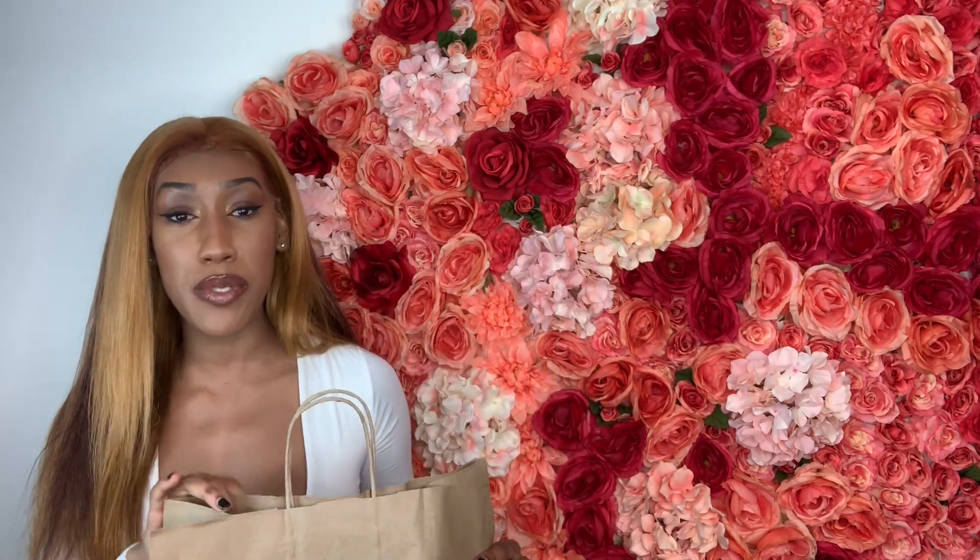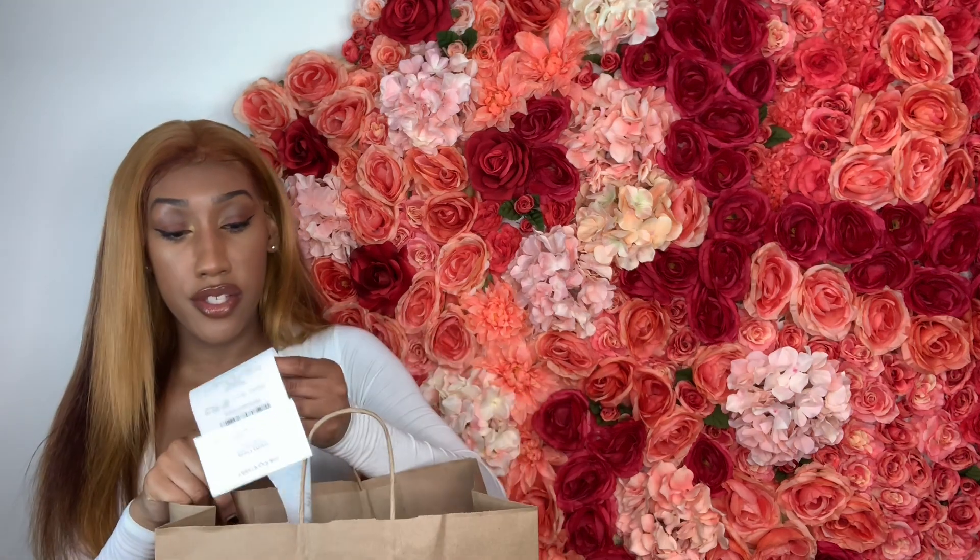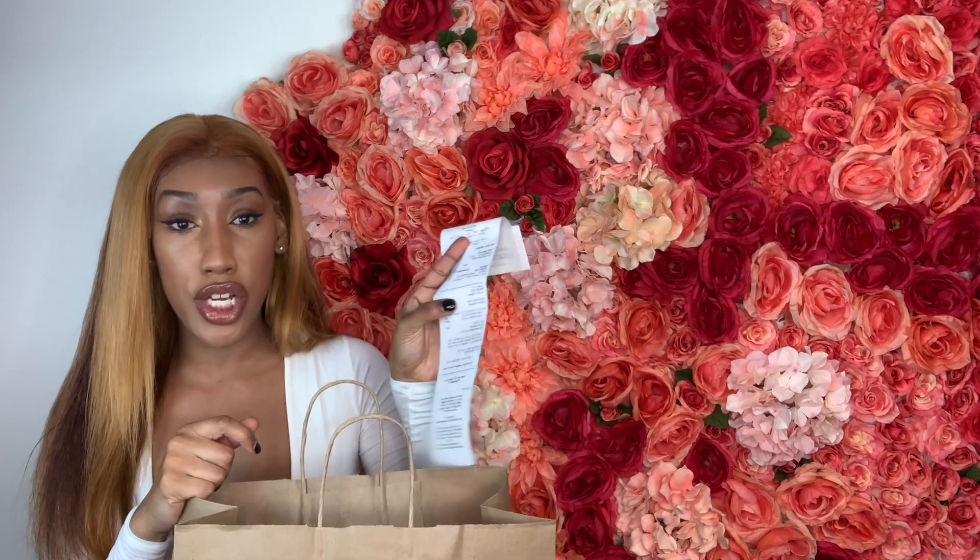Last but not least, we have another medium bag — this was my major splurge item of the day. It was $228.